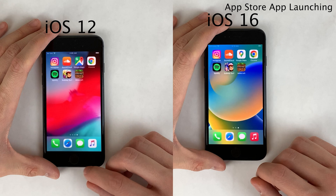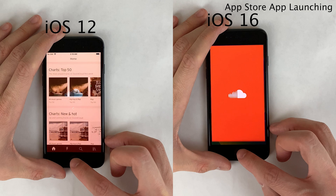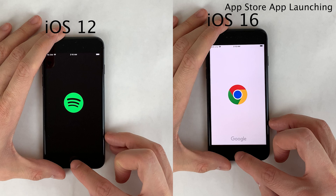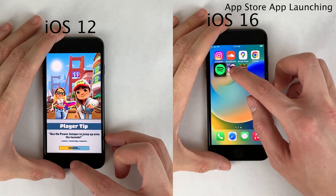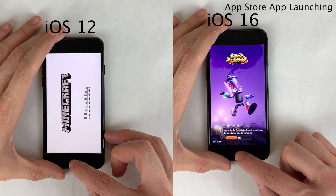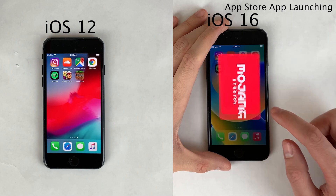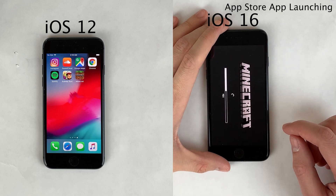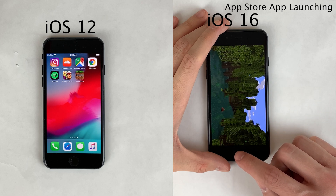We also ran a consecutive app launching test for the App Store applications, and the iOS 12 iPhone 8 with iOS 12-era apps is quicker than the iOS 16 iPhone 8 with iOS 16-era apps here as well. The difference was less noticeable for stock applications, but with these App Store applications the iOS 12 device is more noticeably snappier — still a minor difference in the grand scheme of things that you probably wouldn't notice in day-to-day life.